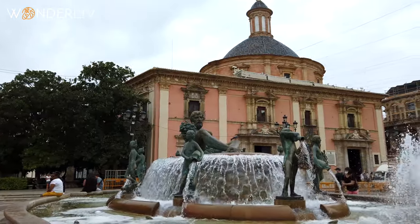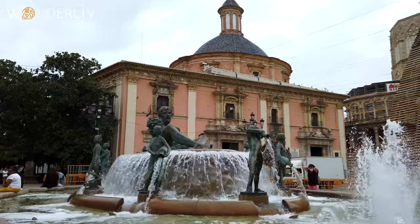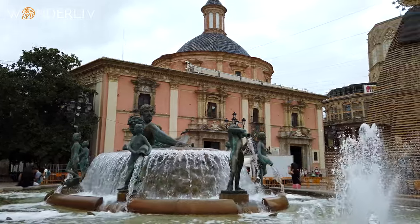Right in front of the cathedral there's a beautiful square with a fountain — the perfect place to sit down, take a quick rest, and try Valencia's iconic drink: horchata. Unlike the Mexican horchata made of rice, this one is made from chufa, or tiger nuts, a seed grown in Egypt that apparently has many healthy benefits. It's quite tasty, so if you're in Valencia, definitely try some horchata.